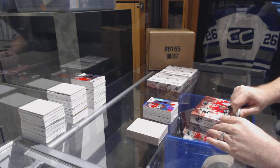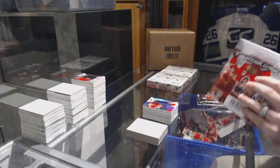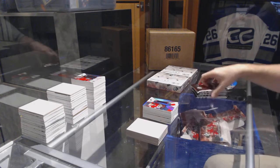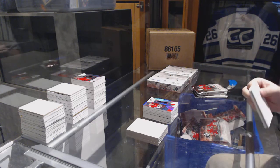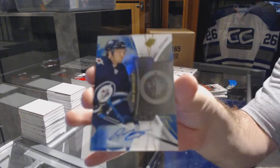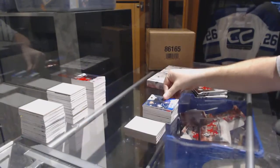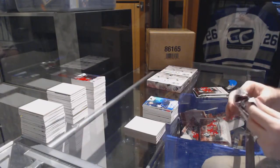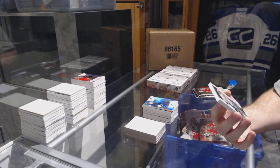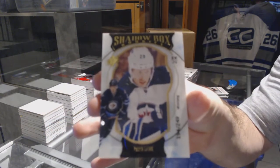For the Winnipeg Jets we've got a rookie auto to 165: Josh Morrissey. We've got a shadow box rookie, number to 249, for the Jets: Patrik Laine.